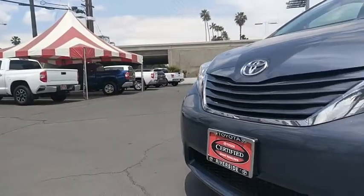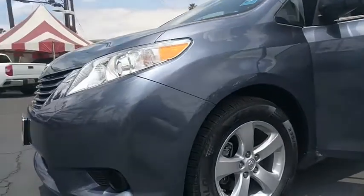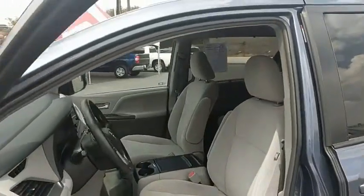Auto dimming rear view mirror, cruise control, four-wheel disc brakes, aluminum wheels, front wheel drive, universal garage door opener, AM FM stereo radio, rear defrost, climate control, power door locks.